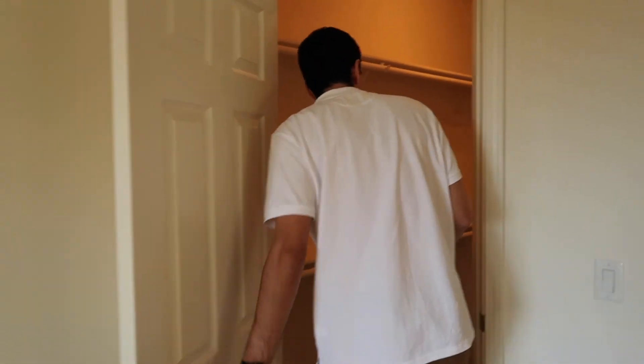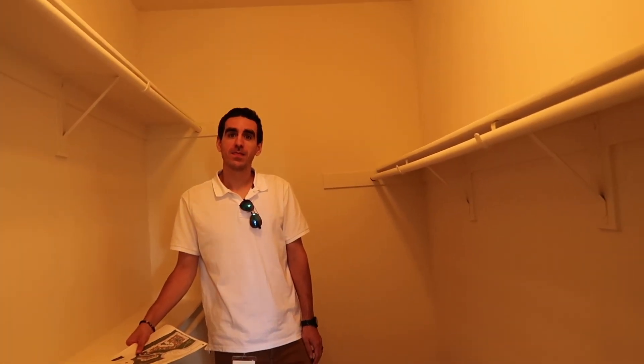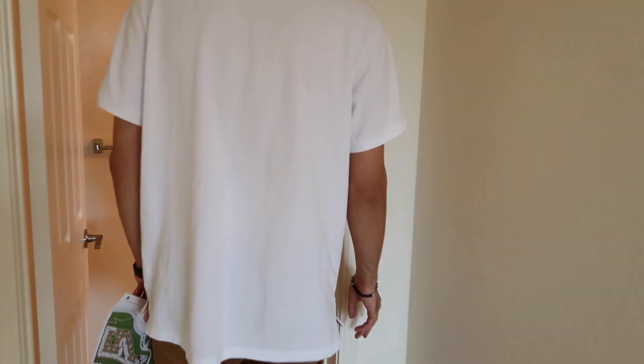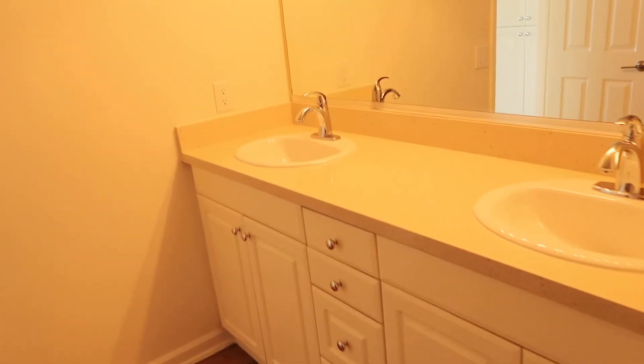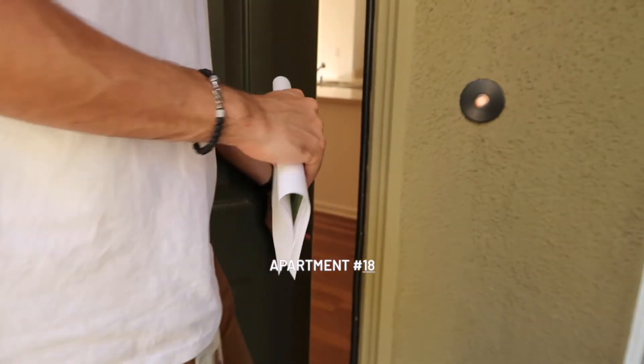There's a walking closet. They can totally make this one work easily. The master bathroom has two sinks and plenty of storage. The shower is okay.